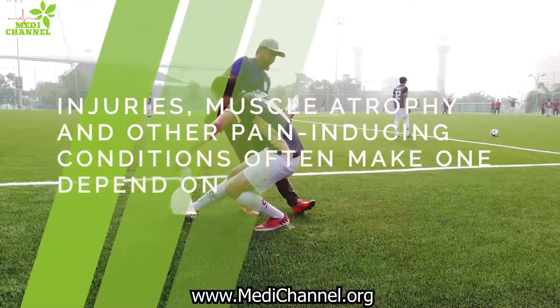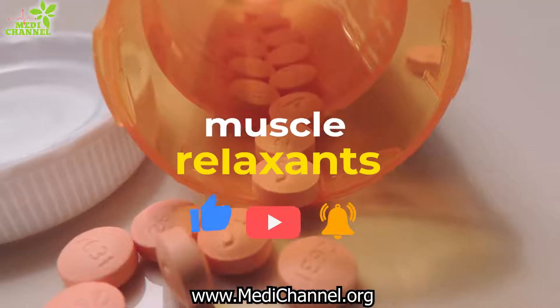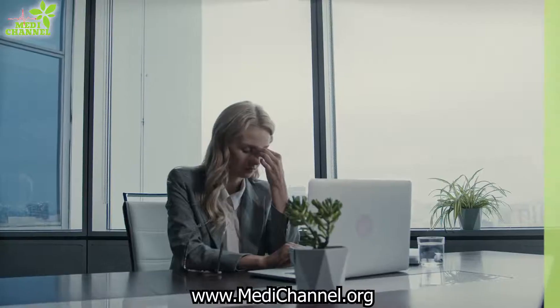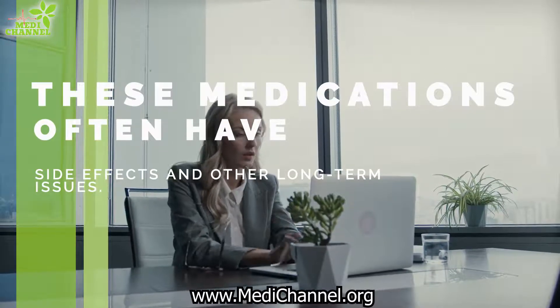Injuries, muscle atrophy, and other pain-inducing conditions often make one depend on opioids, muscle relaxants, over-the-counter drugs, and many others. These medications often have side effects and other long-term issues.